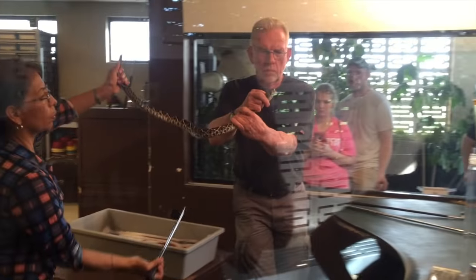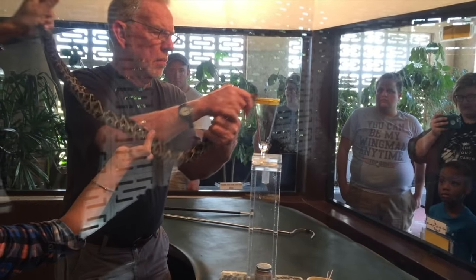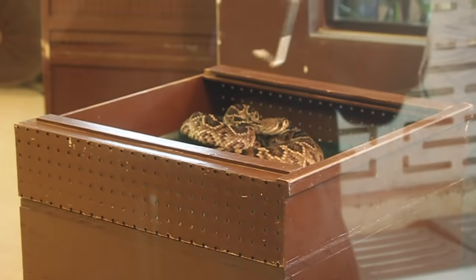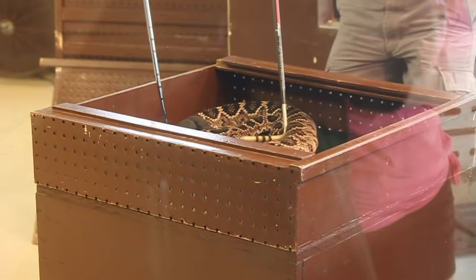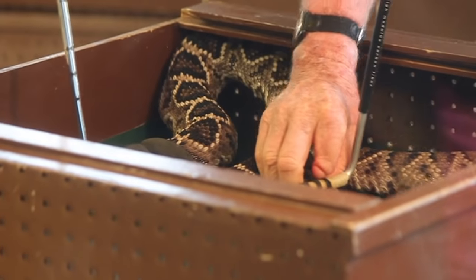There are three types of fangs. Cobras and coral snakes have short, fixed fangs at the front of their mouths. In contrast, vipers have longer fangs that fold up into the roof of the mouth. Finally, some snakes have fangs at the rear of their mouths and generally have to chew to inject venom into their prey.